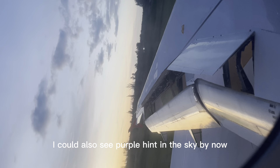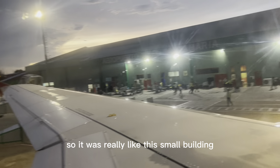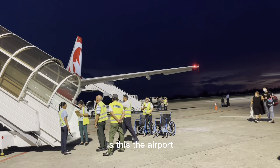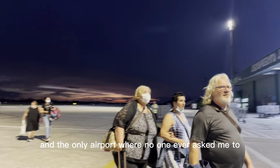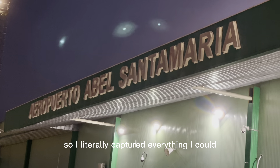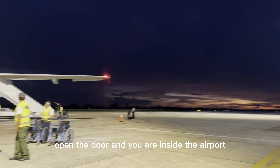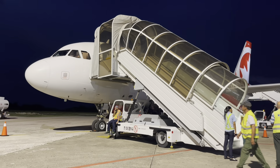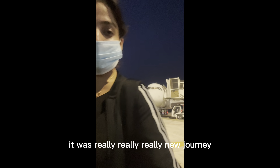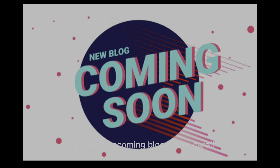I could also see a purple hint in the sky by now. Here we were — it was a really small building and I was like, really, is this the airport? It was the only airport where no one ever asked me to put my phone down, so I literally captured everything I could. Literally, you just get off the plane, open the door, and you are inside the airport. It was a really, really neat journey. Here's my wink — please stay tuned, my Cuba journey will be resumed in my next upcoming vlogs. Take care!